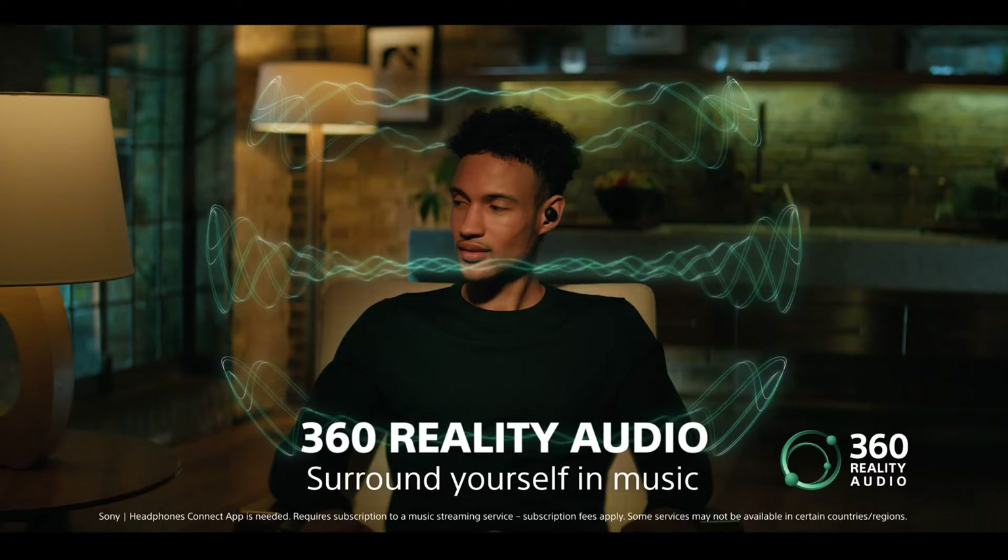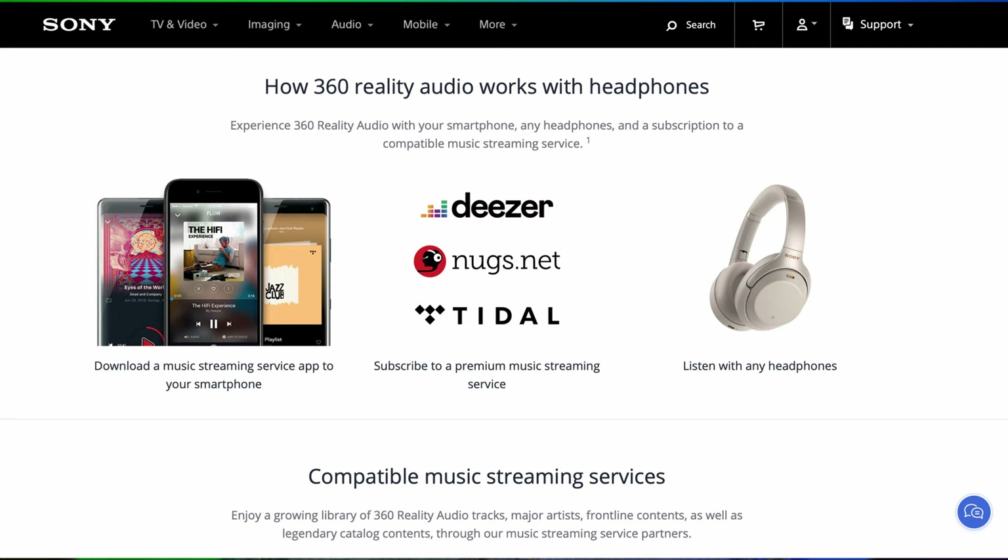It looks like the next phase for headphones and earbuds is spatial audio, or what Sony calls in their app 360-degree reality audio. You can set it up on your XM4s, but it's only supported by the streaming platforms Deezer, Nugs, and Tidal. If you have those platforms, great — but for me I don't need another subscription, so it's not really a feature that applies to me.